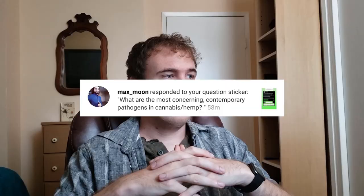Max Moon on Instagram asks: What are the most concerning contemporary pathogens in cannabis and hemp? I've gotten a lot of interesting questions from Max Moon, and I appreciate this one because they understand that I quite like to talk about this subject. I interpret the word contemporary to mean either confirmed or discovered recently in cannabis particularly. There are three main pathogens I'd like to talk about.